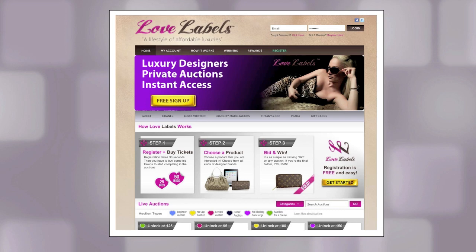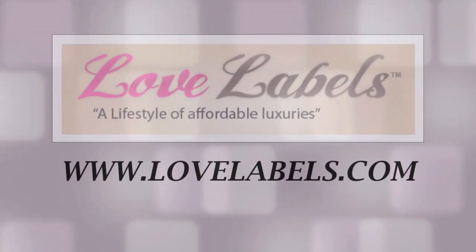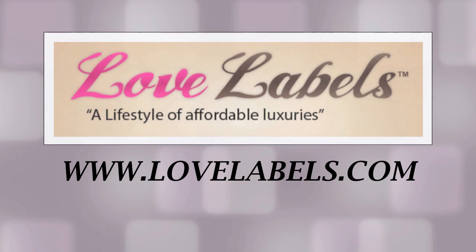Let Lovelabels.com help you create a lifestyle of affordable luxuries. Go to www.lovelabels.com.au to start bidding and winning today.